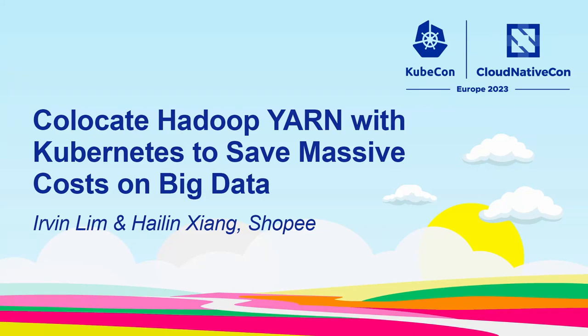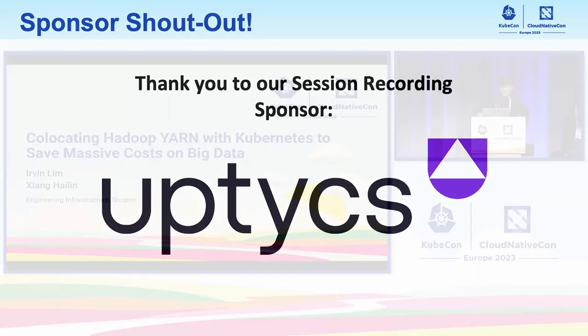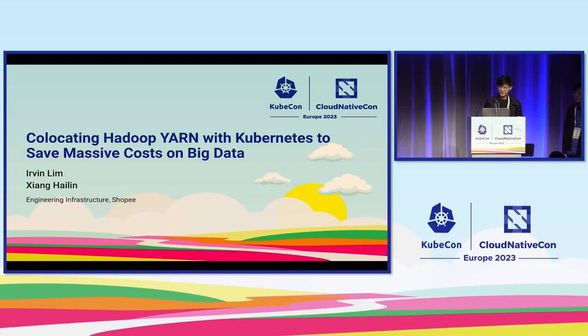Good morning. We're excited to start our sharing today on how we co-locate Hadoop YARN jobs with Kubernetes in order to save massive costs on big data. My name is Ervin and with me today is my teammate Hylin. We're both platform engineers working in the engineering infrastructure team at Shopee.